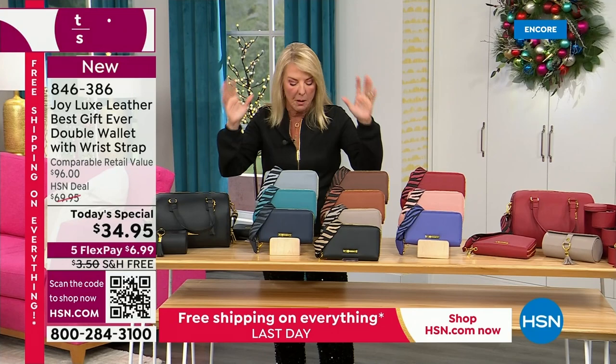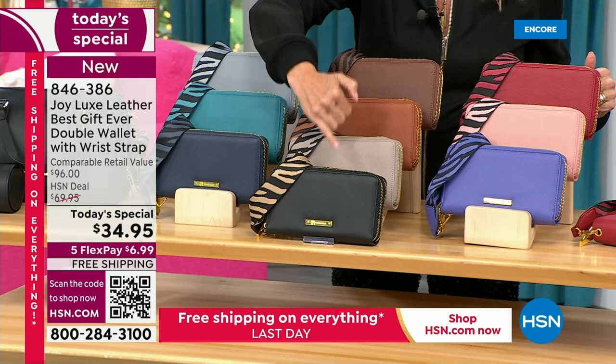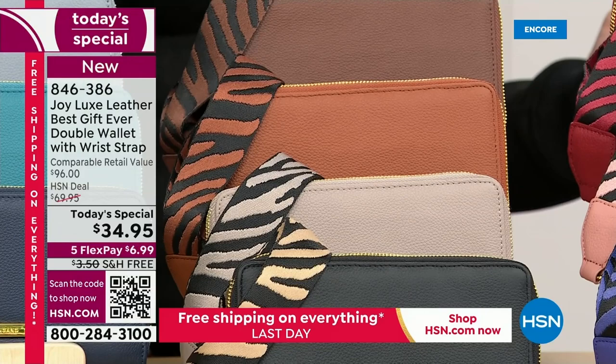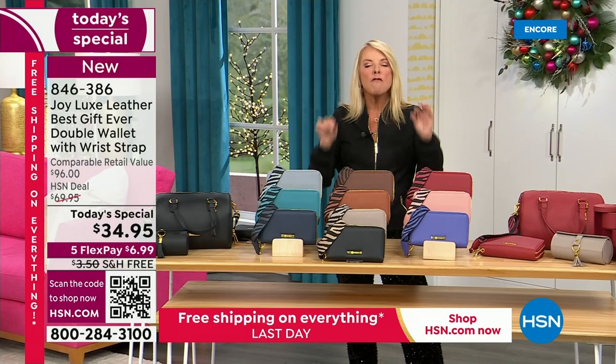I'll do the colors real quick. Starting on the top, we have gray denim, then teal water. Below there, we have the navy. Beside this, we have that classic beautiful black. In front of that one, we have taupe. This is warm tan and this is the cognac color. Moving over here, we've got the deep red, we've got the stunning blush, and we have the beautiful violet — 10 colors, a fabulous value for luxe leather.